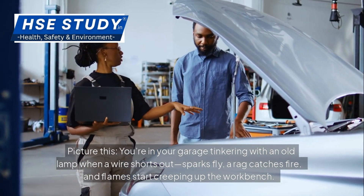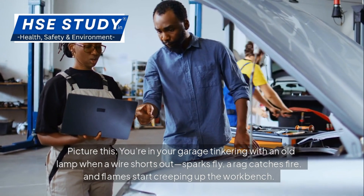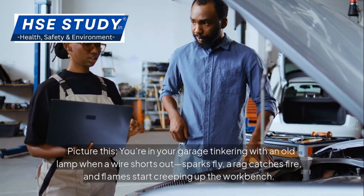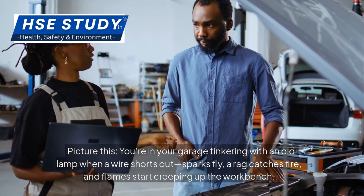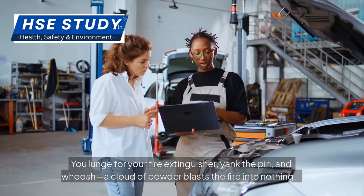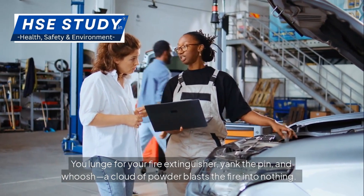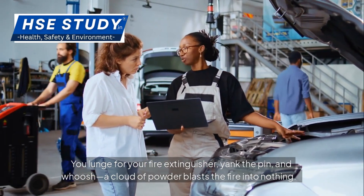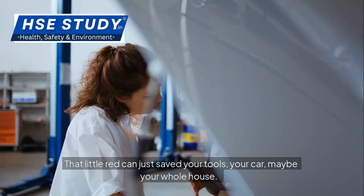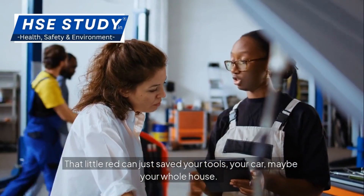Picture this. You're in your garage tinkering with an old lamp when a wire shorts out. Sparks fly, a rag catches fire and flames start creeping up the workbench. You lunge for your fire extinguisher, yank the pin and whoosh — a cloud of powder blasts the fire into nothing. That little red can just saved your tools, your car, maybe your whole house.